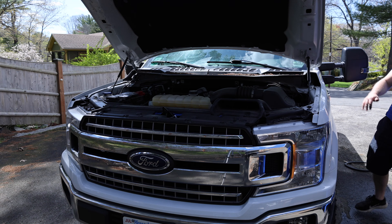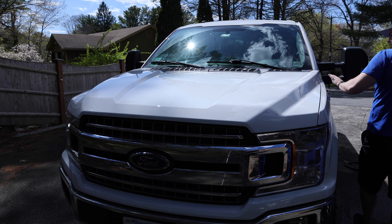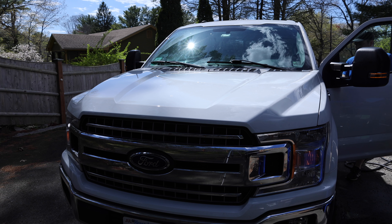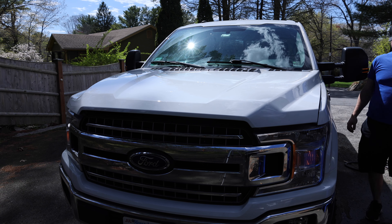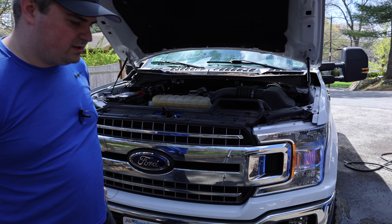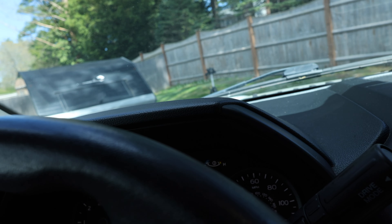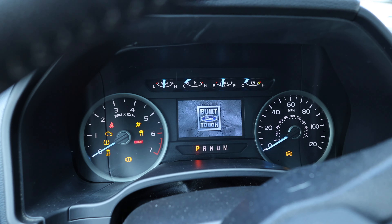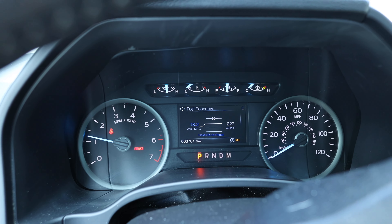Now we can go ahead and test the hood latch, make sure everything works and make sure nothing's showing up on the screen. Hood latch works. We'll go ahead and check to make sure the ajar warning doesn't pop up. We'll shut this door and check if the hood ajar pops up. No notifications — everything's cleared. Everything seems to have worked.